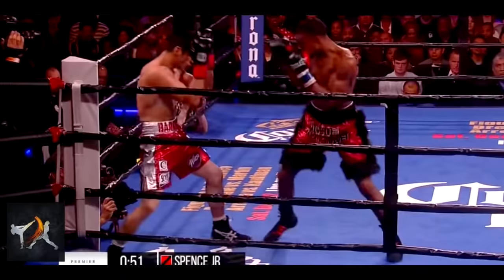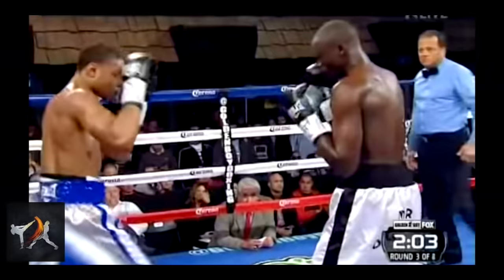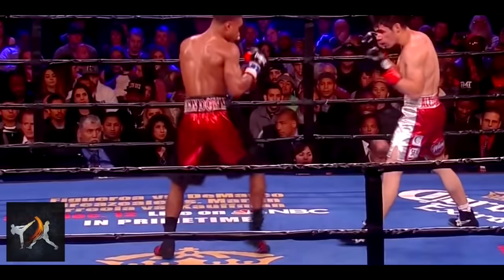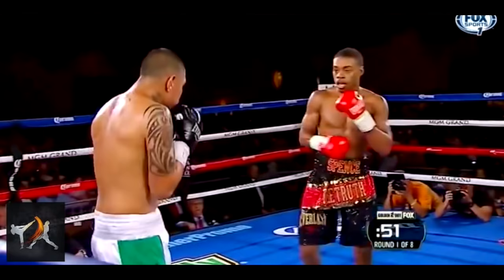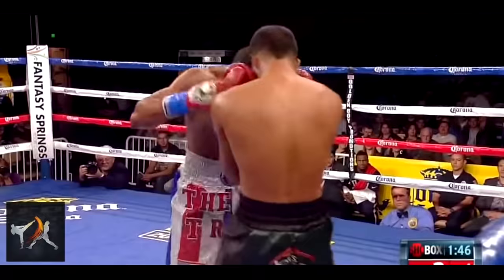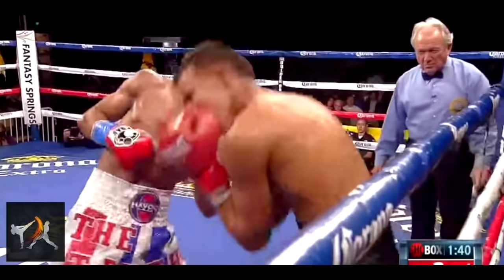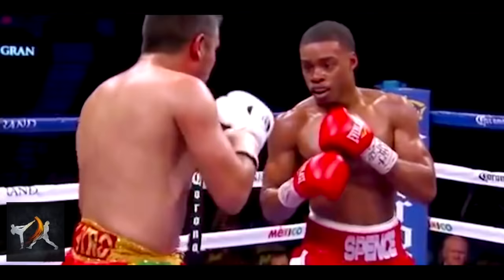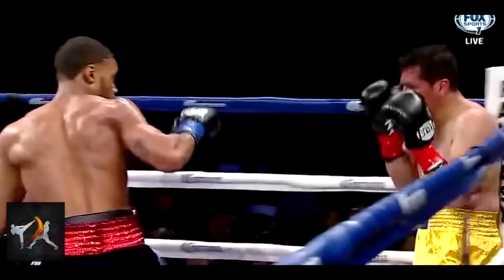That being said, these positional tactics would not be nearly so effective without Spence's wide array of guard manipulations, including frames, pins, vision disruptions, and traps. The most basic way that Spence manipulates an opponent's guard is to leave his jab extended so that he can turn his opponent's head or shoulder. Once an opponent's vision is blocked, Spence will target the opponent's blind spot with his other hand.